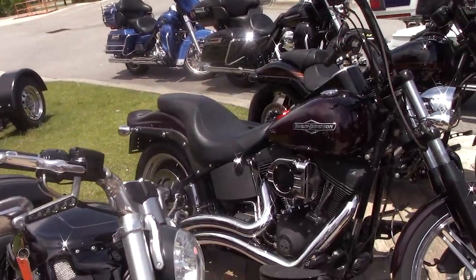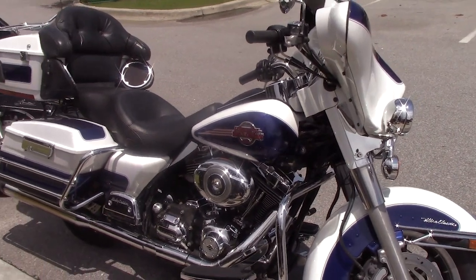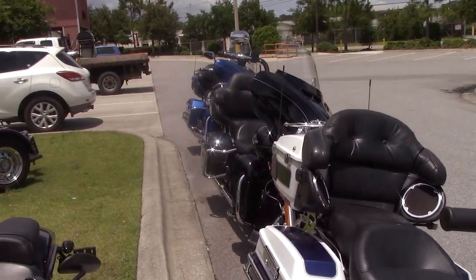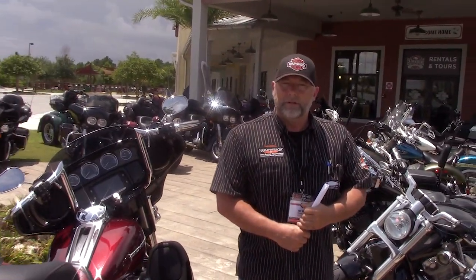All this inventory, all under one roof. All you've got to do is come on down and schedule an appointment for a VIP ride. We've got plenty of stuff for you to get on. So come see me, Kramer, here at Panama City Beach Harley-Davidson. See ya!